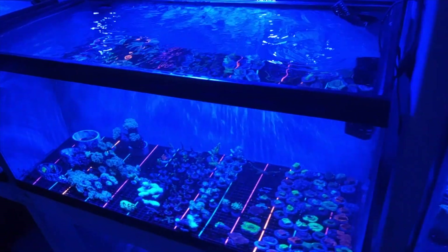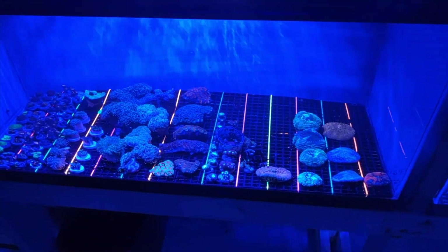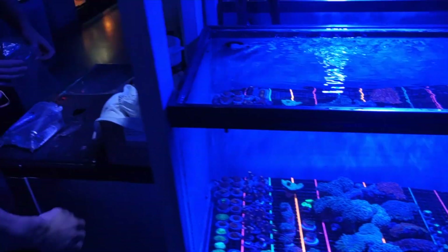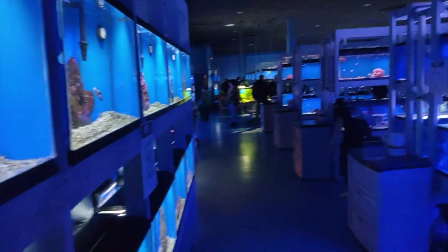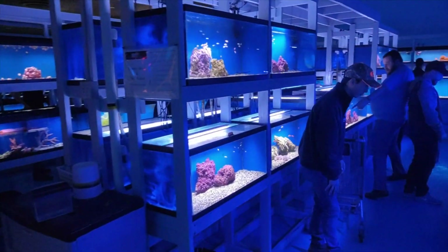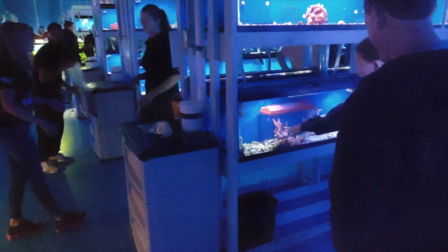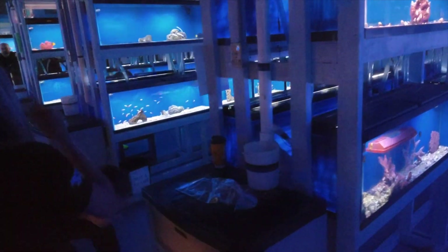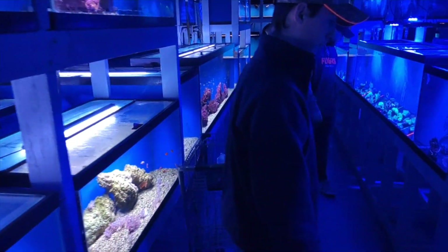Over here, there was something going on where a bunch of stuff got bought. I'm not sure what was in here, but 30% off - it's ridiculous. 30% off fish and coral. Tanks are fully loaded on this side. It's a little loud in here. Can't go that way, there's too many people. I did see a whole bunch of baby clowns over here. That looks kind of cool.